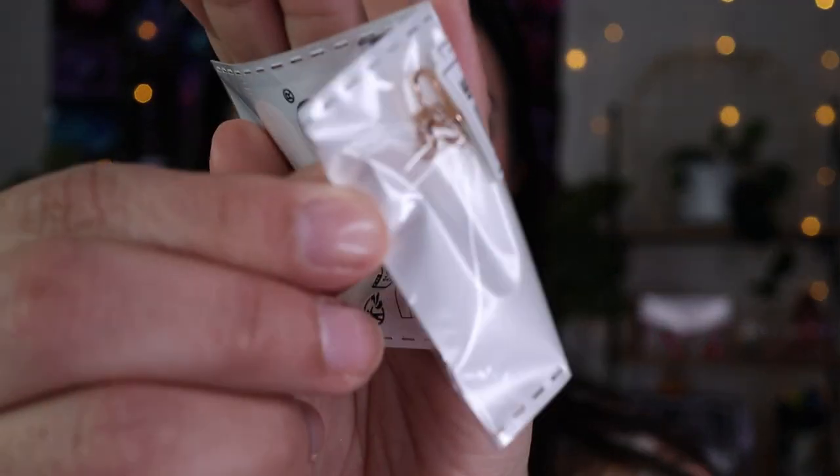I got another nose ring — this one's like a butterfly cuff nose ring. It's really small so I don't want to take it out to show, but I think I have another one somewhere.